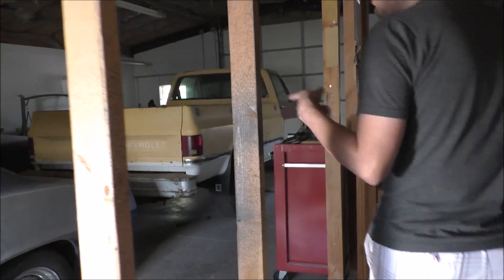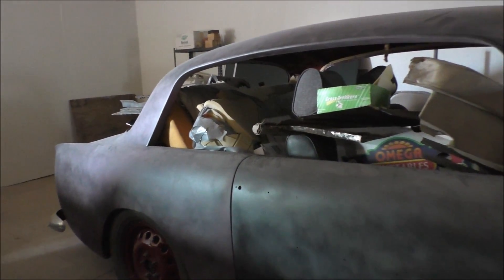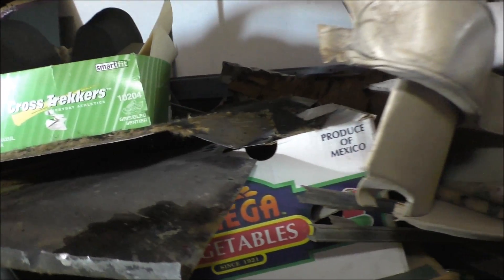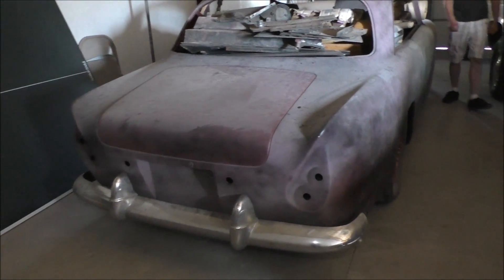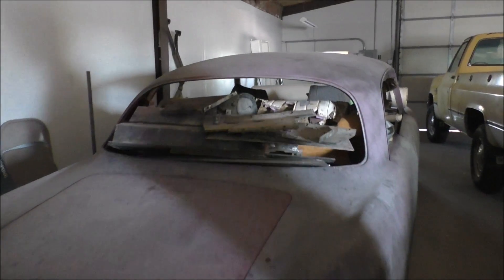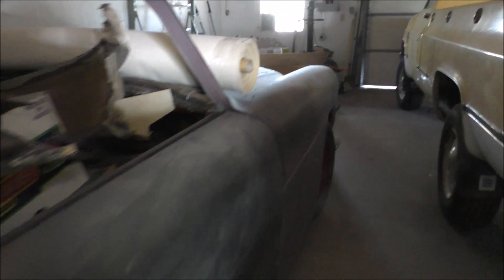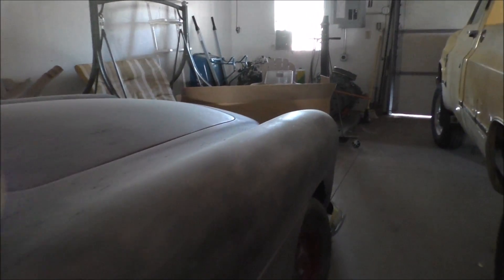Looks like they were restoring cars in here — you can see the body work on the car. This thing's pretty fun, pretty baller. It's like old motors and junk. You'd think that whoever left this place would at least do something with the cars — they seem like pretty decent cars. Not drivable, but you know — old classics.